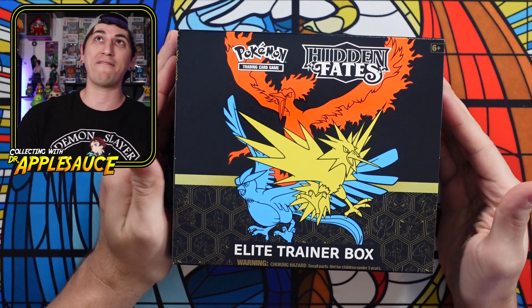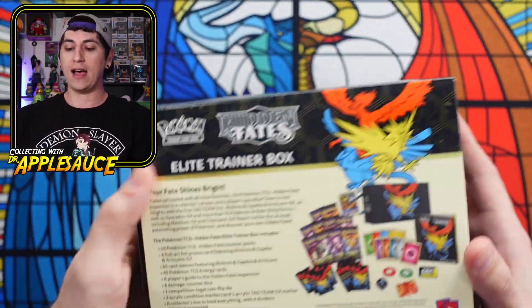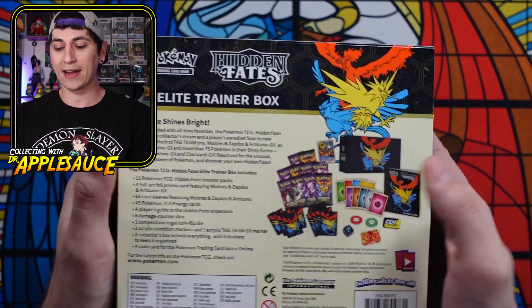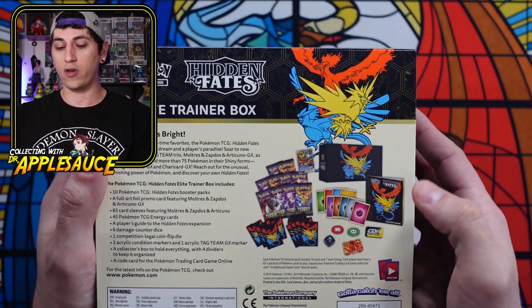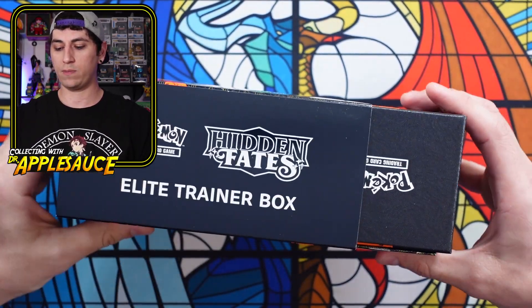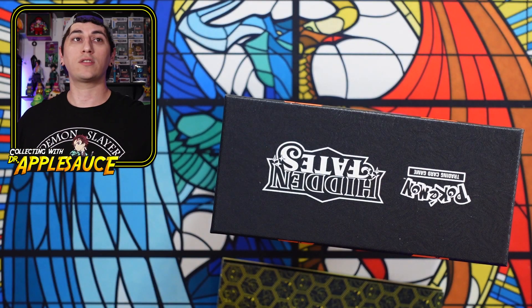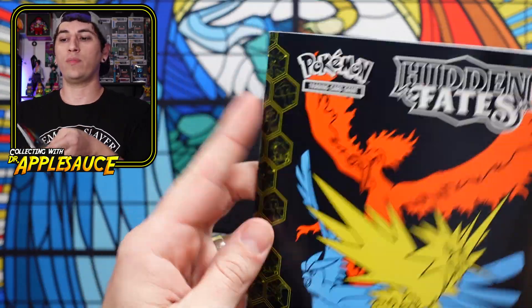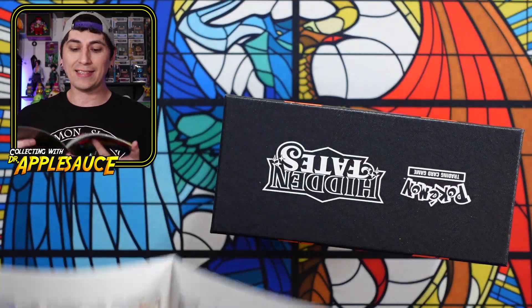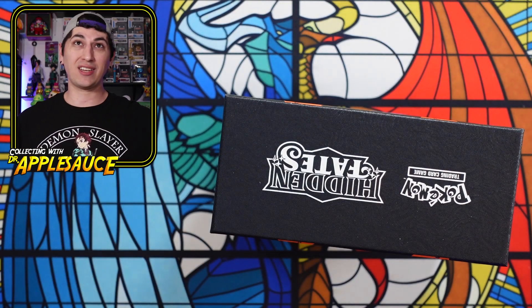We're going to take our time with this and have fun. We're going to hope to pull a Charizard or a Mewtwo. You're going to get the beautiful stained glass cards, 10 packs, nice little sleeves, energies, and all the other good stuff in a beautiful deck box. Hidden Fates has like 90-some-odd shiny vault secret rare cards — just a massive set that I'm somehow trying to complete.